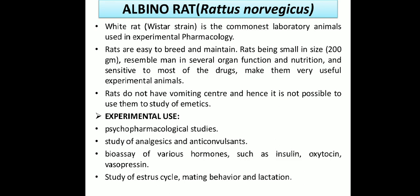The experimental uses of Rattus norvegicus include psychopharmacology agent studies, study of analgesic and anticonvulsant drugs — various types such as NSAIDs, non-steroidal anti-inflammatory agents, and narcotic agents like morphine derivatives — and anticonvulsants like barbiturates. They are also used for the bioassay of various hormones such as insulin, oxytocin, vasopressin, and study of stress cycles, mating behavior, and lactation.